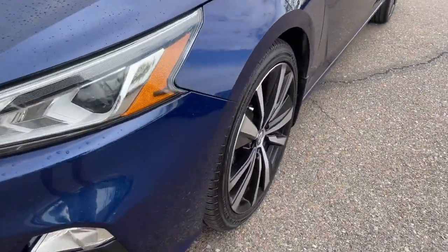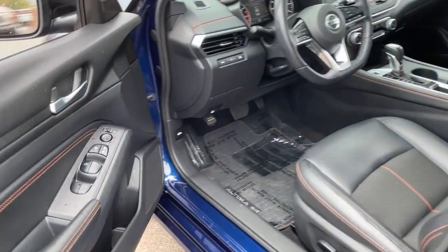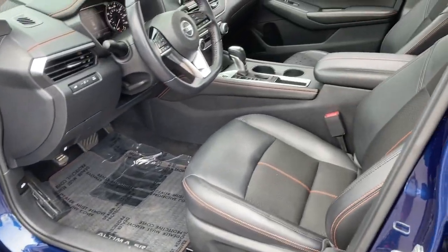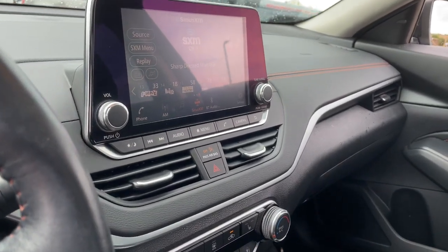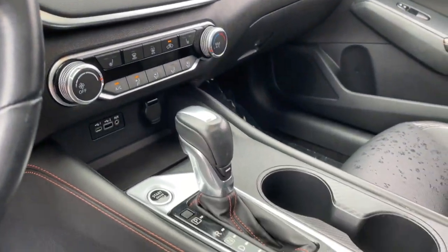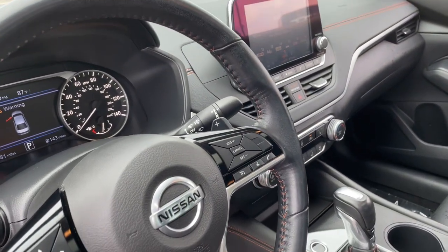These are just some of the great options this vehicle comes with: sunroof and moonroof, keyless entry, power driver seat, blind spot monitor, electronic stability control, heated front seats, aluminum wheels, intermittent wipers, tire pressure monitoring system, and trip computer.